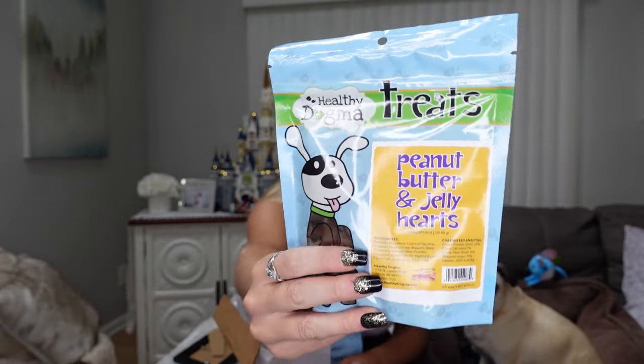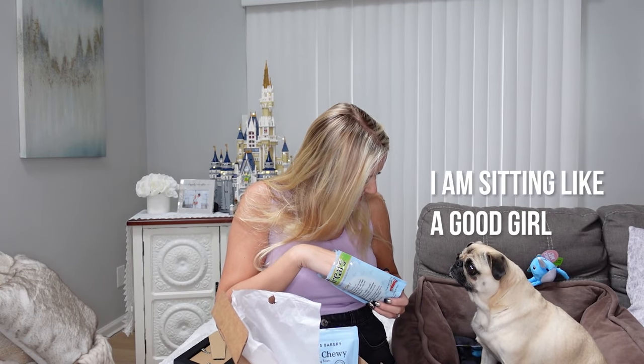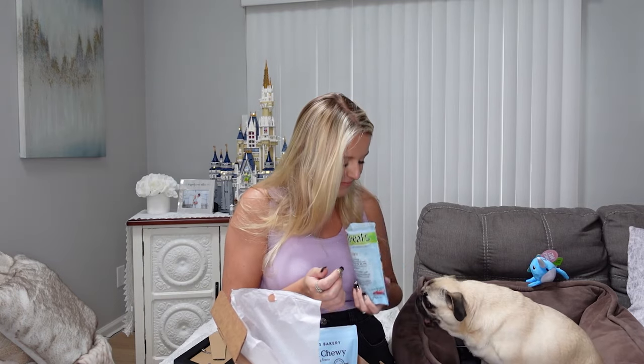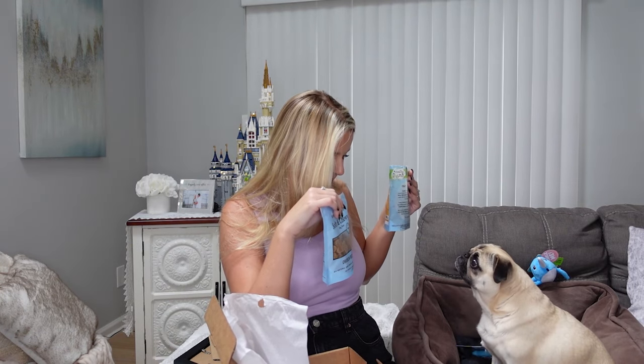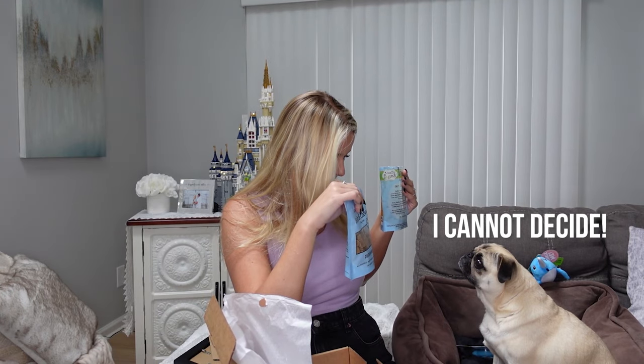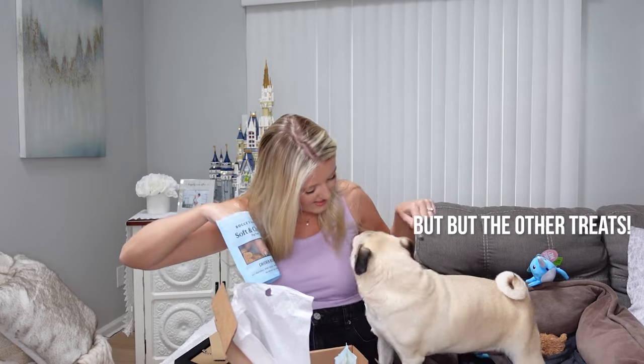The last thing in the box is another bag of treats — Healthy Dogma treats, peanut butter and jelly hearts. Peanut butter is Joy's favorite! They're little hearts. Her eyes are so big! She can smell that. Joy, you gotta sit — please sit! She thoroughly enjoyed both treats. She preferred this one — and yes, she got another one!